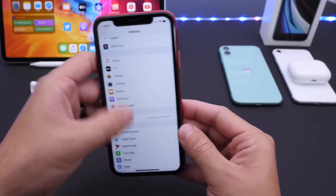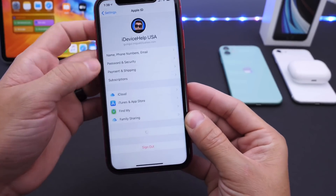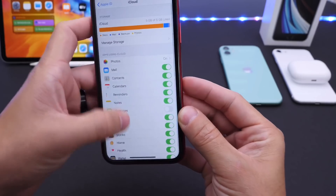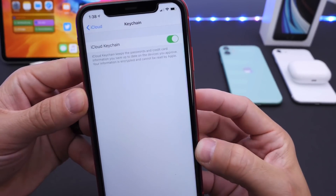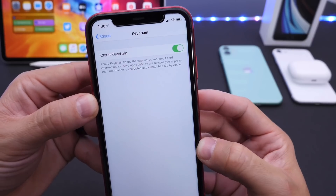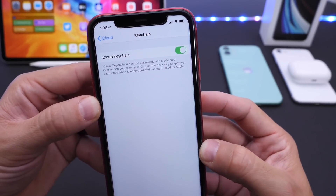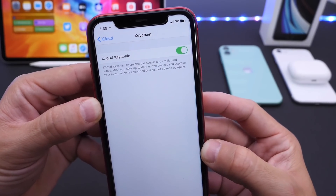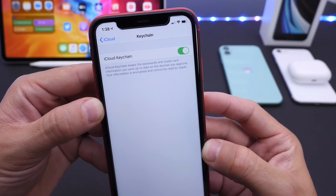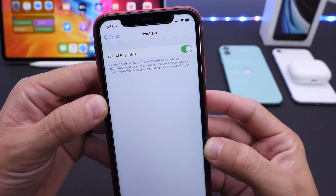Now last but not least I want to talk about iCloud Keychain. This is one of the settings that a lot of users ask about, found under iCloud settings all the way at the bottom. iCloud Keychain saves all of your passwords throughout all of your iOS devices including Mac, so you don't have to remember your passwords. You can use Face ID or Touch ID to automatically auto-fill all of your passwords across the entire ecosystem: macOS, iPadOS, and iOS.